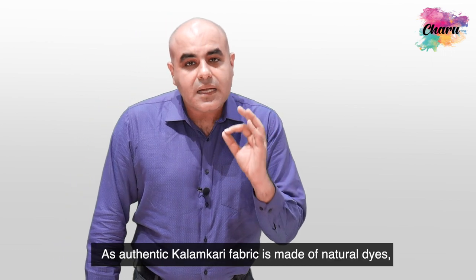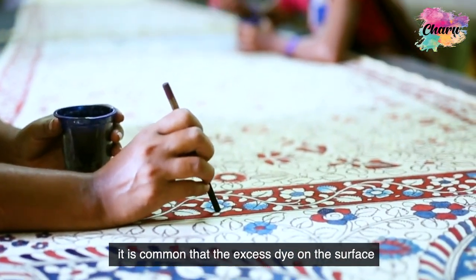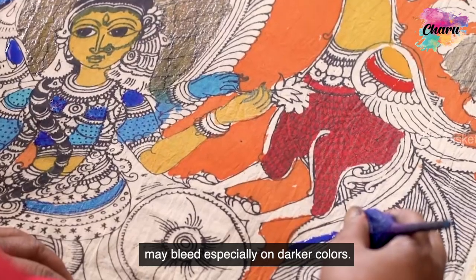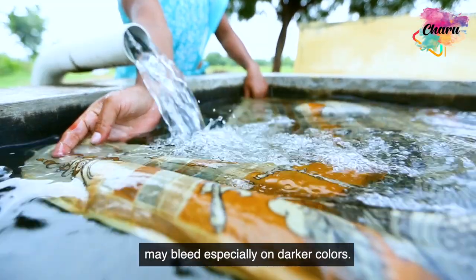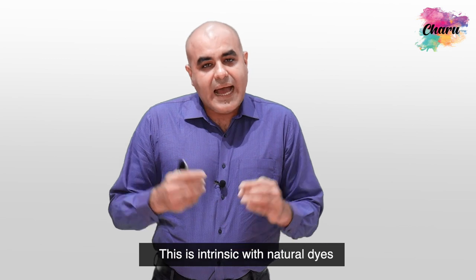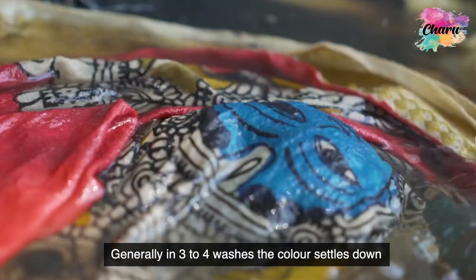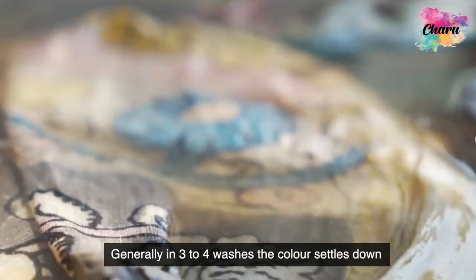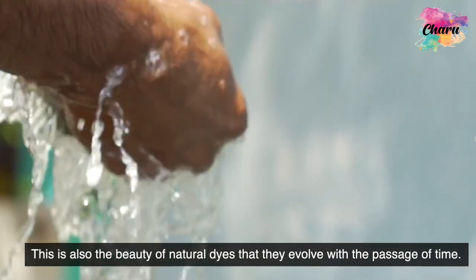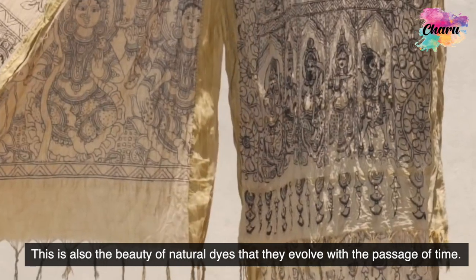As authentic Kalamkari fabric is made of natural dyes, it is very common that the excess dye on the surface may bleed, especially on darker colors. This is very intrinsic with natural dyes and fixes with subsequent washing. Generally in 3 to 4 washes the color settles down. This is also the beauty of natural dyes — the color evolves with the passage of time.